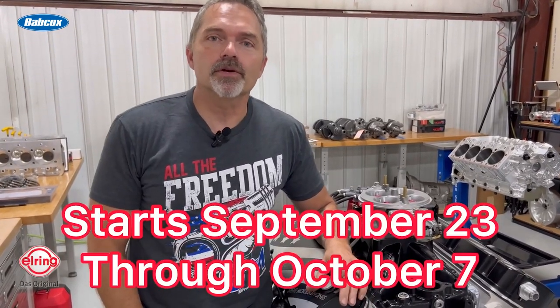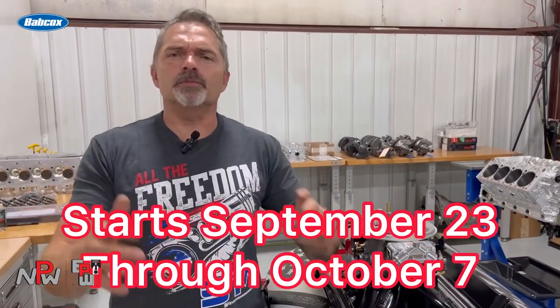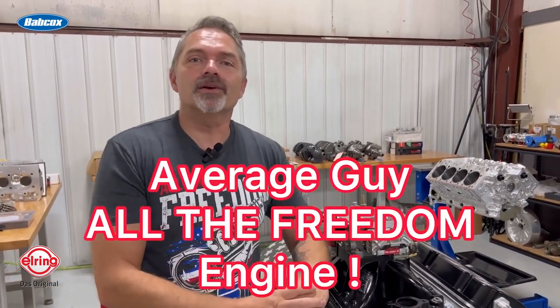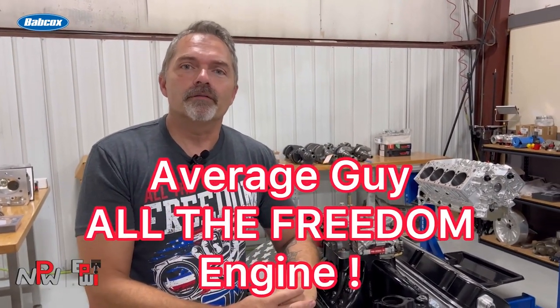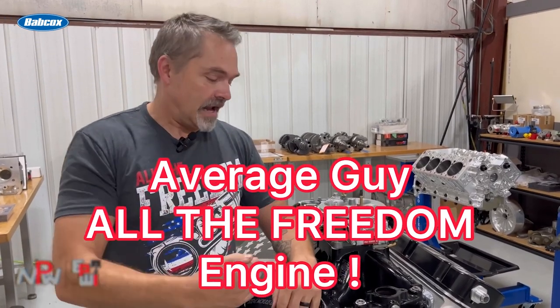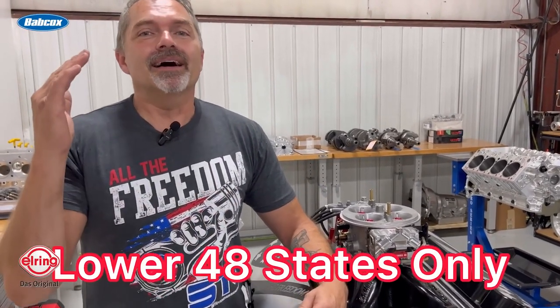The giveaway runs from September 23rd to October 7th, and sometime around October 8th, 9th, or 10th the sweepstakes company — not me — will select the winner out of all the entries. So you're going to win this Average Guy All the Freedom engine.